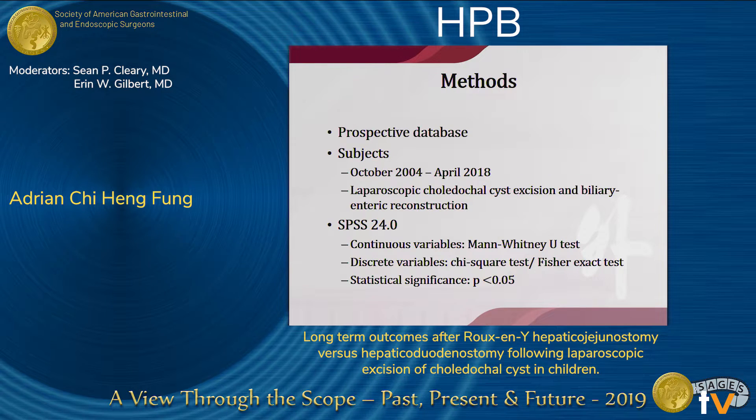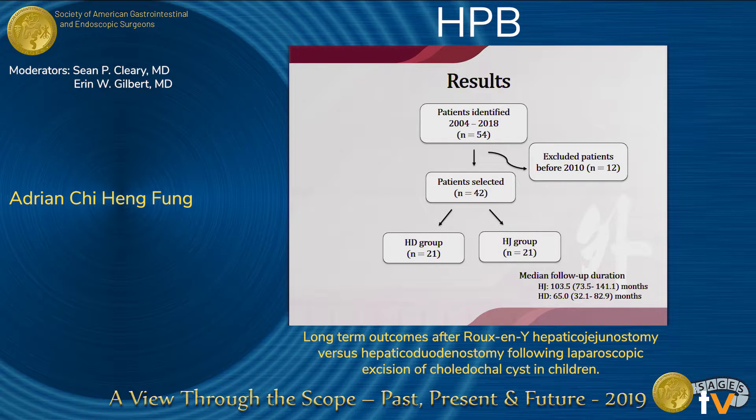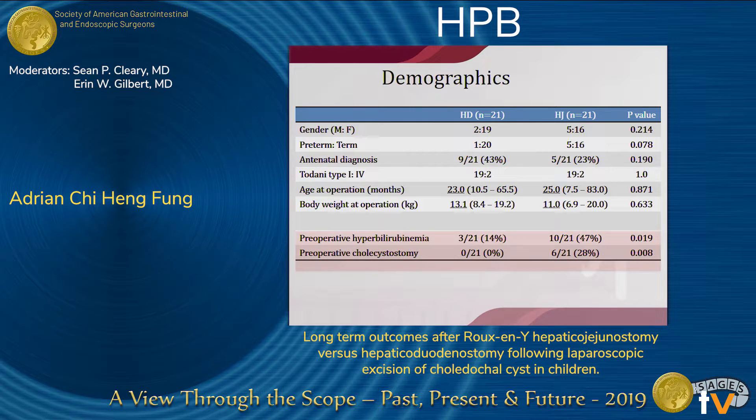We conducted a retrospective review of all patients having laparoscopic excision of choledochosis from 2004 to 2018. Altogether, 54 patients were identified in our database. However, we excluded 12 of them from before 2010 to eliminate the effects of a learning curve. Finally, 42 patients were identified — 21 in the HJ group and 21 in the HD group. As for demographics, most parameters were quite comparable. One limiting factor is that significantly more patients with cholangitis prior to the operation were in the HJ group, with significantly higher bilirubin levels and a higher proportion receiving preoperative cholecystostomy.